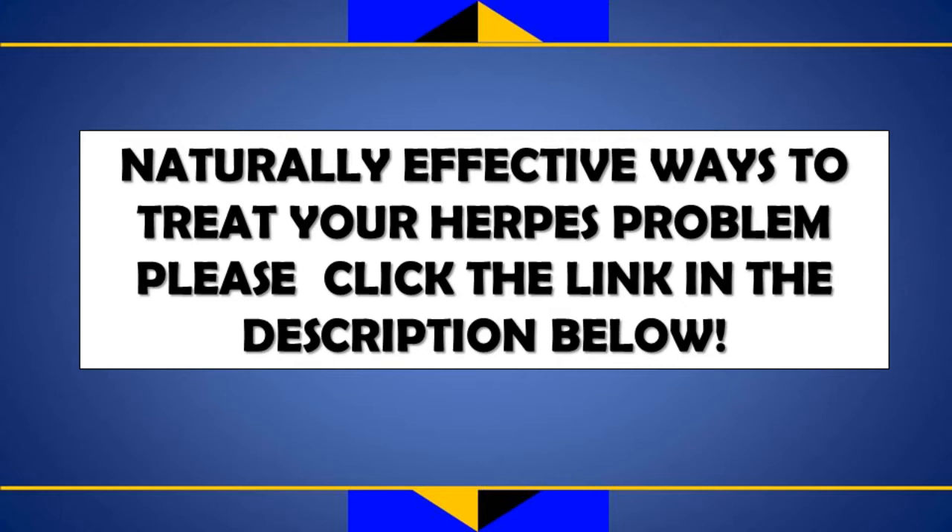Genital herpes is transmitted by any type of sexual contact with the genital area.